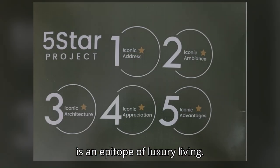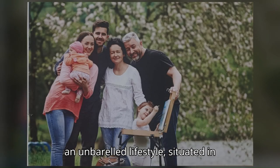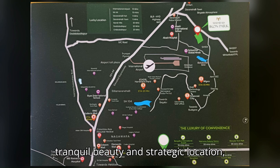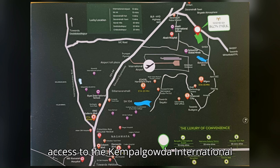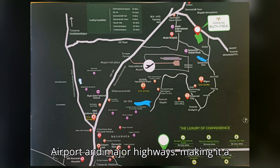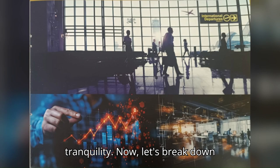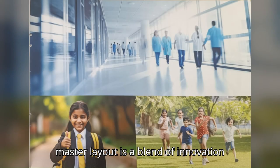Meticulously designed for those who seek an unparalleled lifestyle, situated in Devnahalli — an area renowned for its tranquil beauty and strategic location — this project promises both peace and connectivity. It offers easy access to the Kempegowda International Airport and major highways, making it a perfect blend of convenience and tranquility.